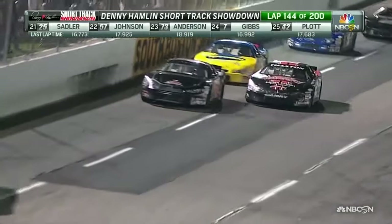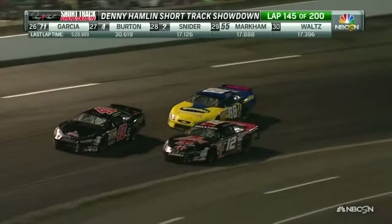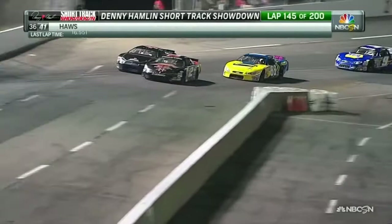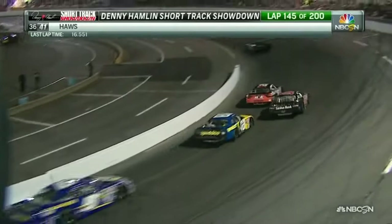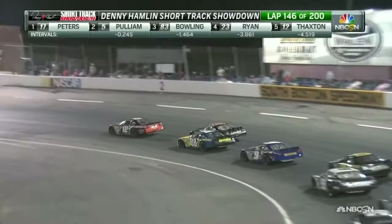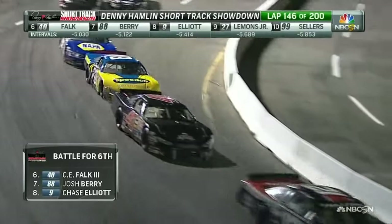Great battle setting up between Austin Thaxton in the 12 and the 40 of C.E. Falk — a little contact made. If you feel you're faster, you move the guy off the bottom to complete the pass. Austin Thaxton feels he's faster and moves C.E. Falk off the bottom. Sparks flying at 88. Josh Berry back behind these two. Austin Thaxton trying to hold on, and C.E. Falk still on the outside trying to make up ground. Austin may have been the most aggressive driver I've seen tonight — he's really been leaning on guys, racing hard.